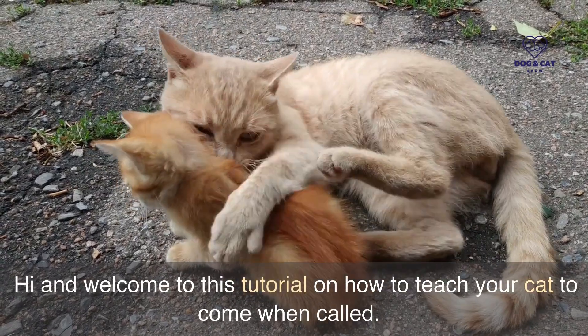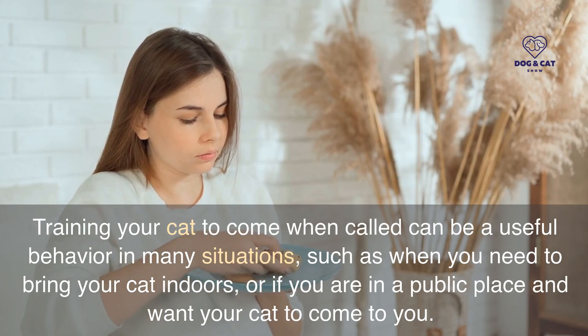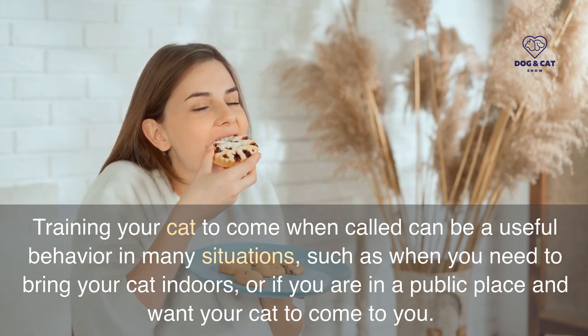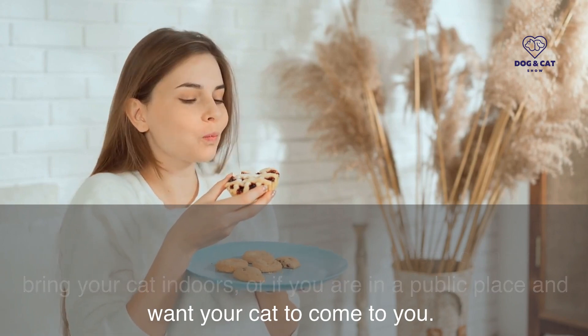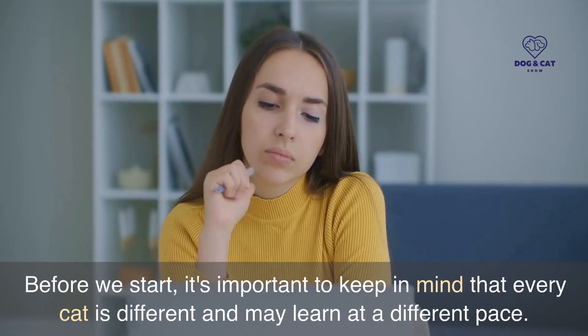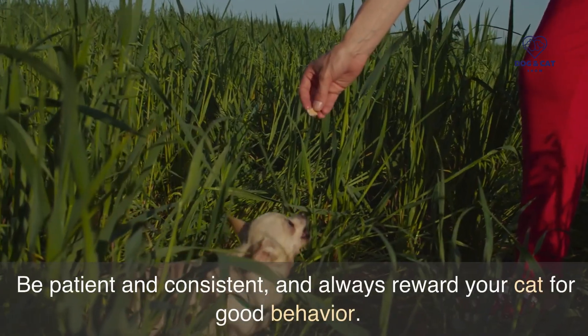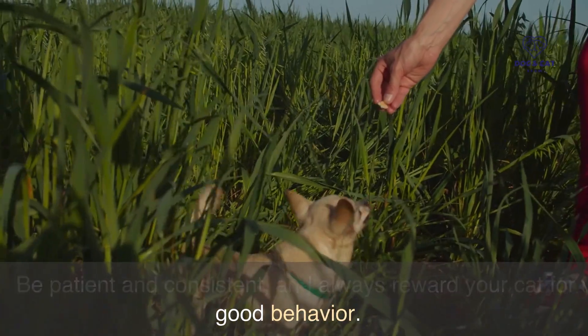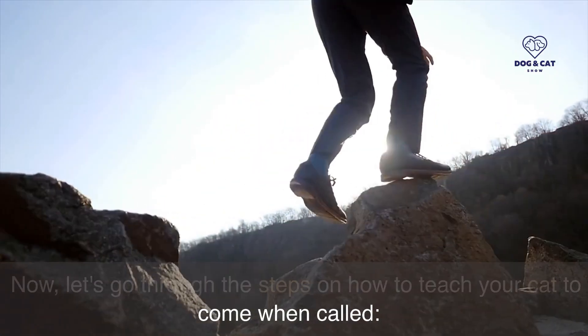Hi and welcome to this tutorial on how to teach your cat to come when called. Training your cat to come when called can be a useful behavior in many situations, such as when you need to bring your cat indoors, or if you are in a public place and want your cat to come to you. Before we start, it's important to keep in mind that every cat is different and may learn at a different pace. Be patient and consistent, and always reward your cat for good behavior. Now, let's go through the steps on how to teach your cat to come when called.